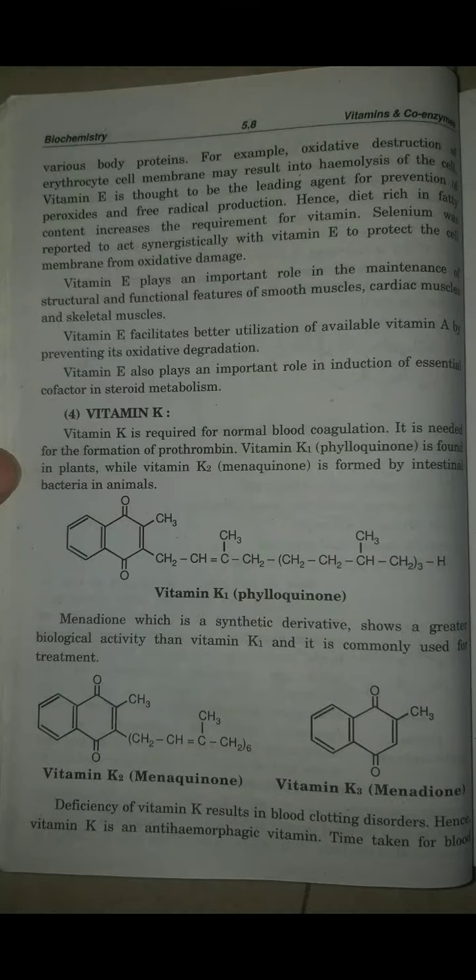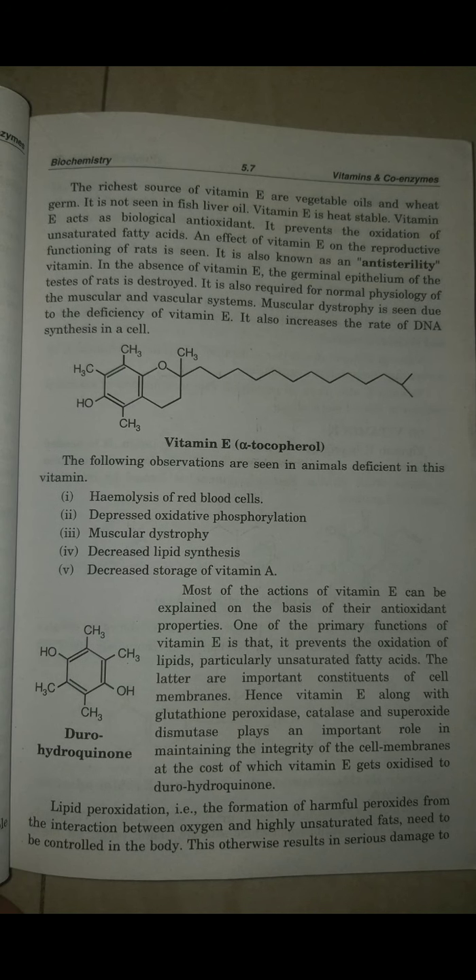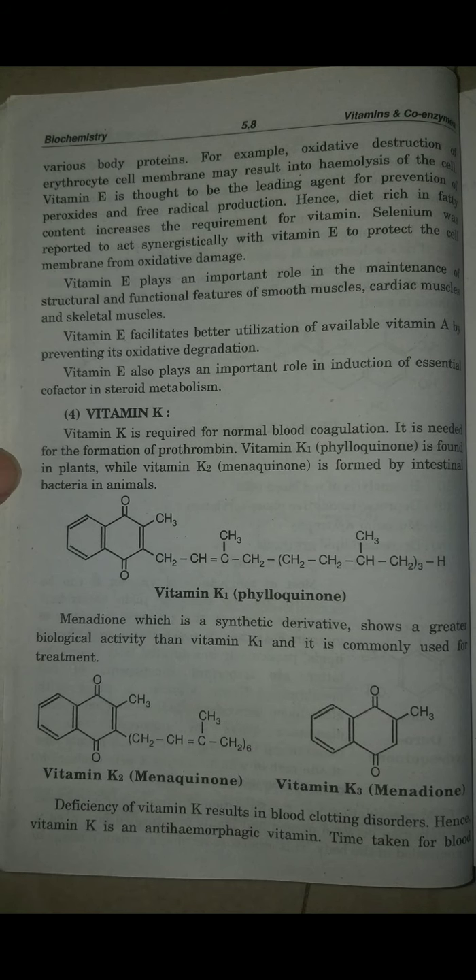Hello girls. In today's lecture we are going to see vitamins and coenzymes, the next part. In the previous lecture we discussed vitamin E, or alpha-tocopherol, which is a group of fat-soluble compounds in which alpha-tocopherol is the only active form. We covered its sources, metabolism, and deficiency diseases. In today's lecture we are going to see vitamin K.